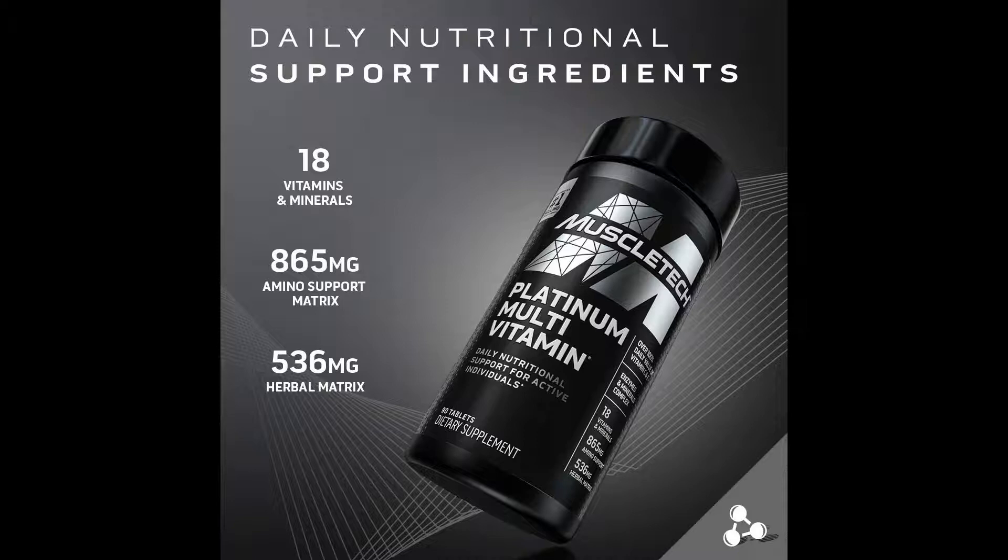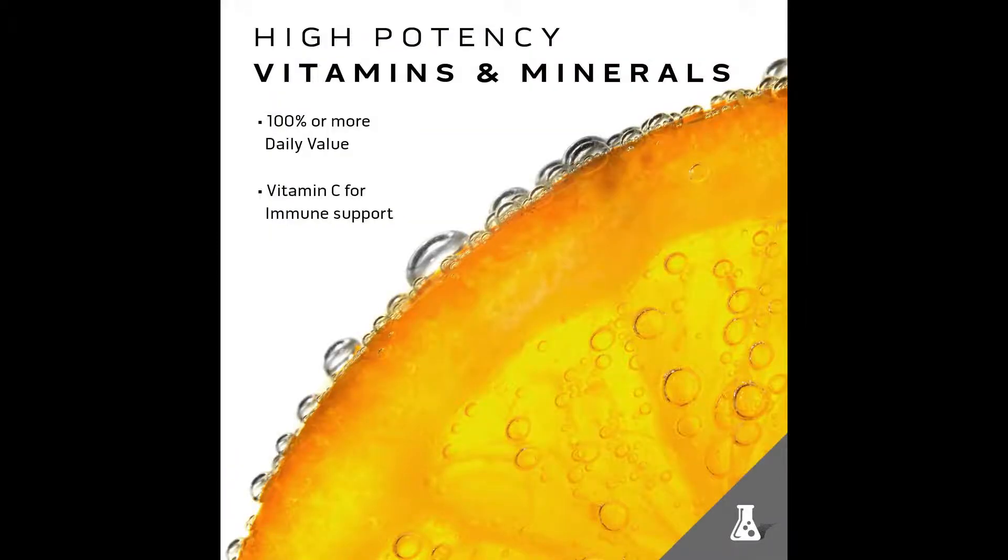It's a truly complete formula for the hardworking athlete. Platinum Multivitamin is designed for everyone — from active men, women and fitness enthusiasts to high-performance athletes, powerlifters, CrossFitters, bodybuilders, endurance athletes, and anyone looking to support general good health for peak performance.